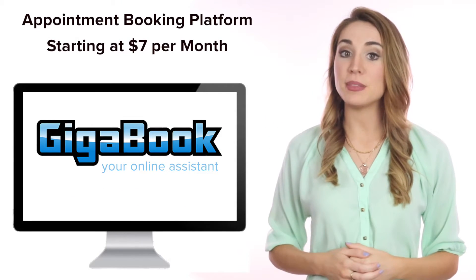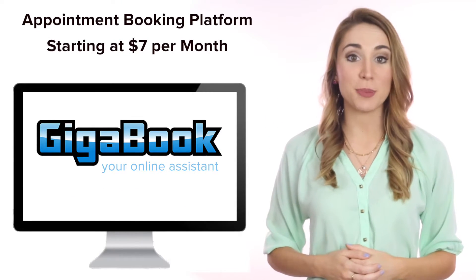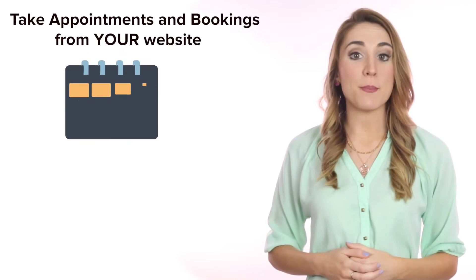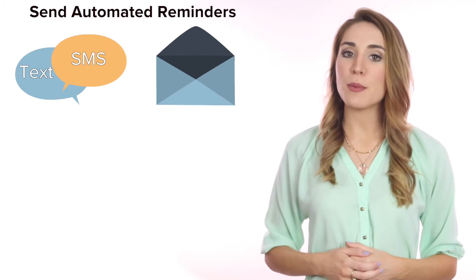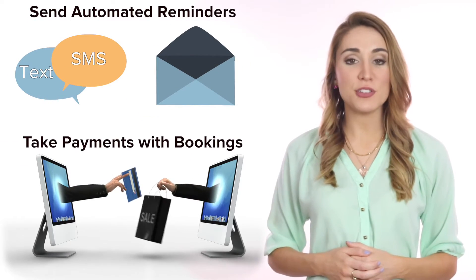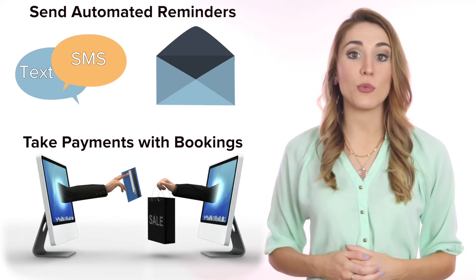What is Gigabook? Gigabook is an appointment booking platform starting at $7 per month. Take appointments and bookings from your website for services, group events, and resources. Gigabook provides automatic appointment reminders and allows users to take payments with bookings.